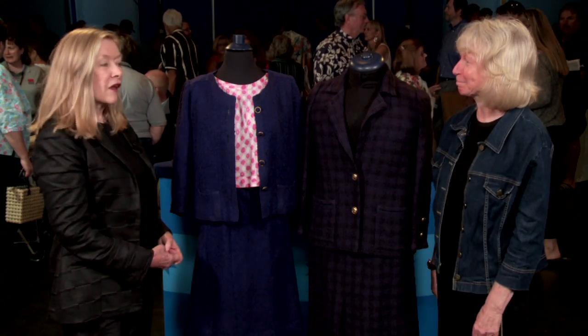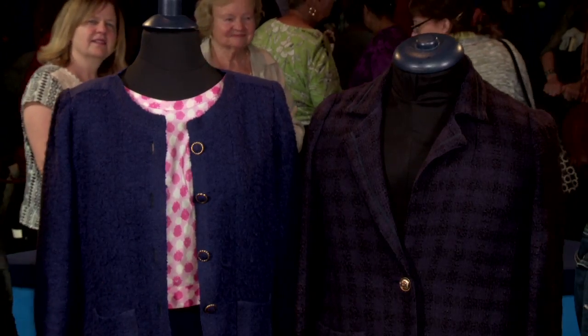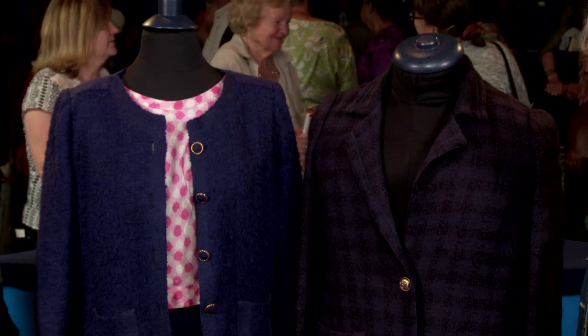I thought they were about maybe $100 apiece. No. I paid $100 for all of them. You did very well. I'm just shocked. Thank you so much for bringing them in.